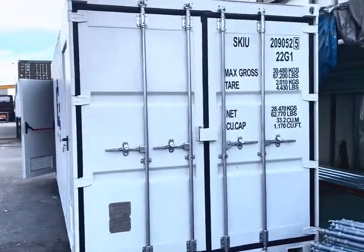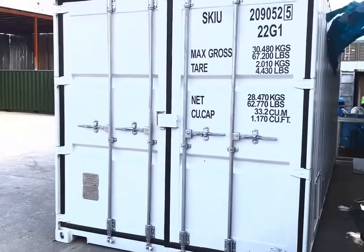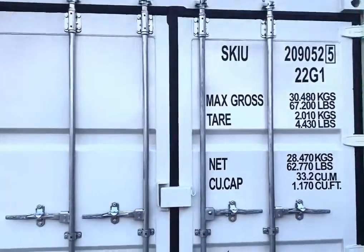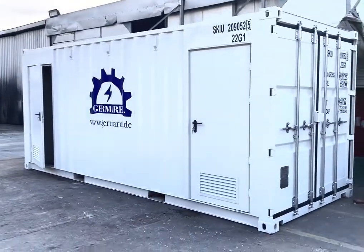As I said, it's CSC certified — easy to carry all around the world by vessels. Normally it's for the marine industry. This is a special customization.